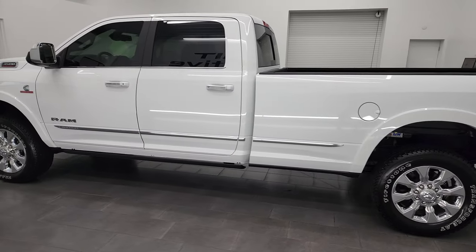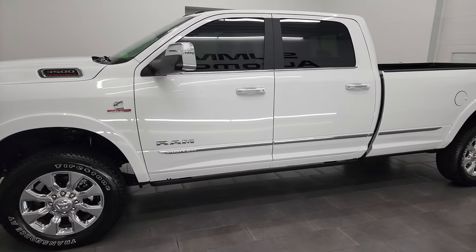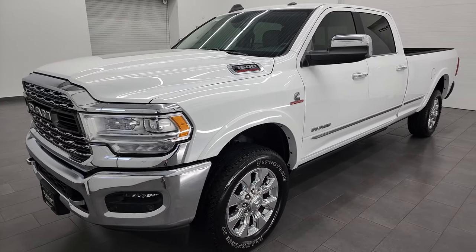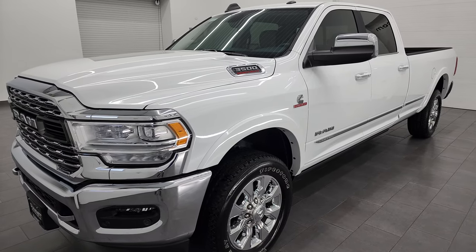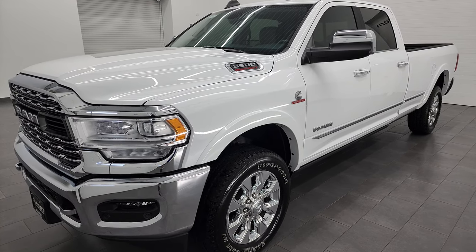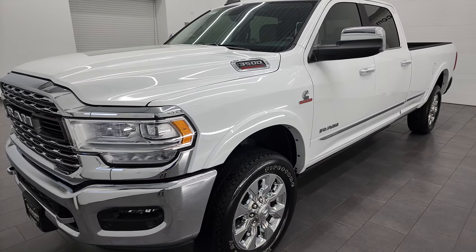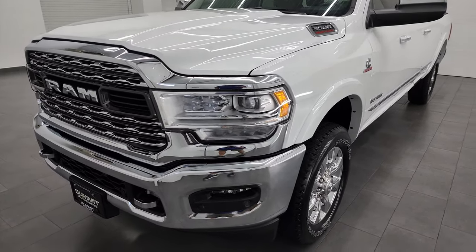This 2022 Ram 3500 has the 6.7 liter Cummins diesel, paired up with the 68 RFE 6-speed automatic transmission. This truck has been fully safetied and inspected by our service shop, has a fresh oil and filter change, all the fluids have been checked and topped off, and this truck is 100% ready to go. It has a max tow capacity of 20,020 pounds and a max payload of 4,178 pounds.